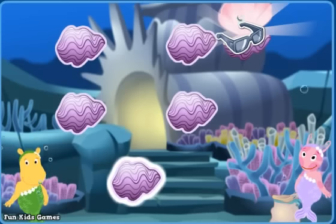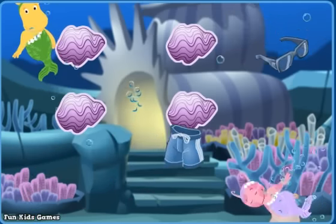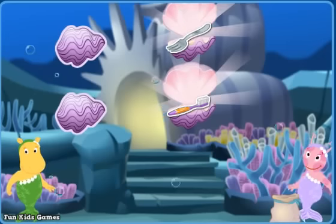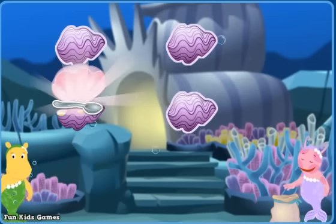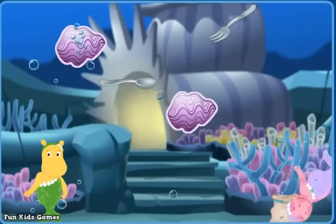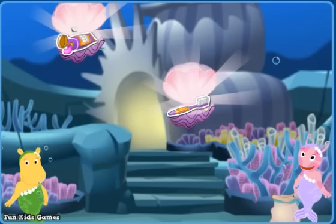Sunglasses! A bathing suit — right! A toothbrush! A fork — nope! A spoon! A fork — you got it! A toothbrush! Toothpaste — good job!